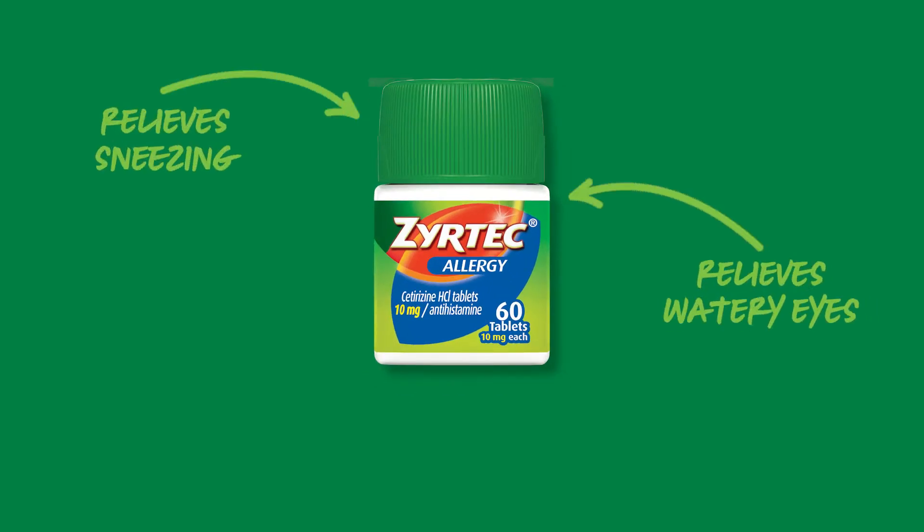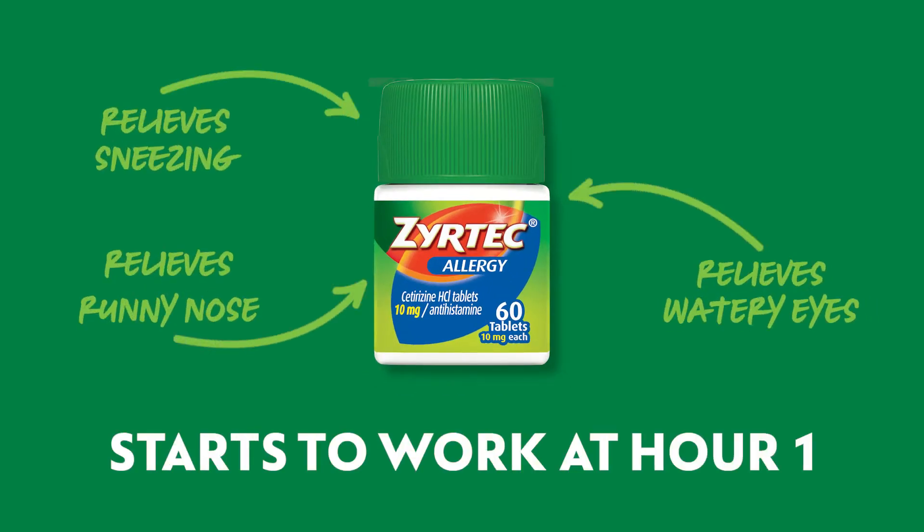If you suffer from allergies, SIRTEC is probably a household name. But what is the science behind its fast relief? Let's break it down at the molecular level.